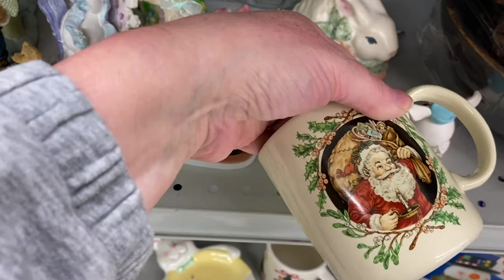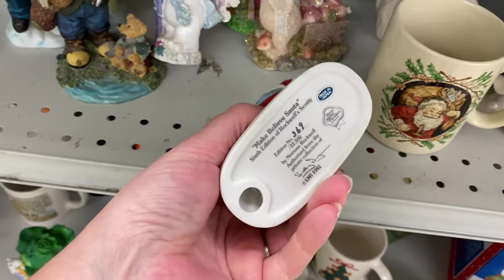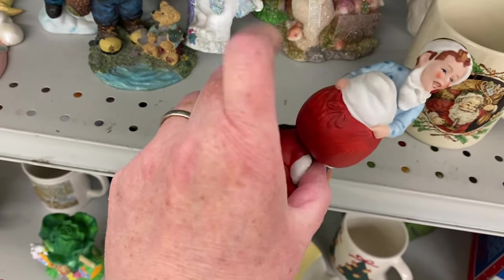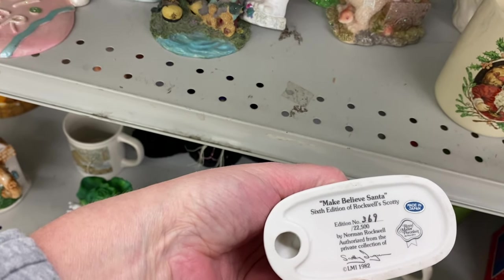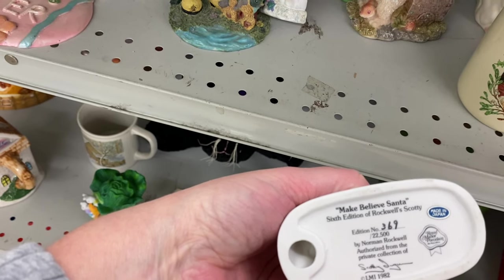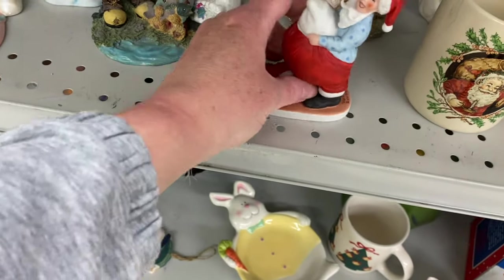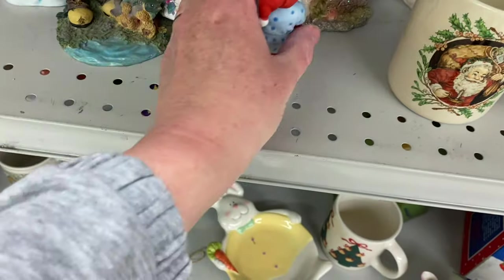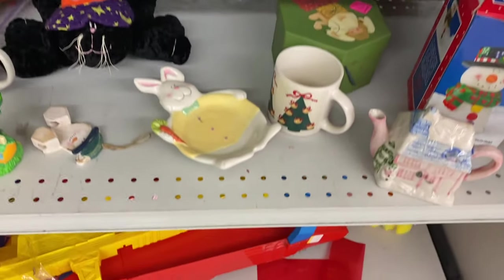That's Hallmark for a dollar. That's different. It is Make Believe Santa. $369 edition out of $22,500. And it is not priced. I would probably guess like $2.99 if I took it up to the counter.